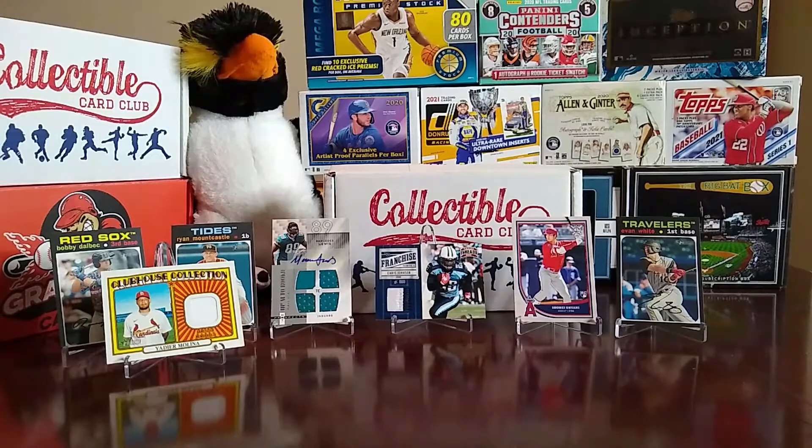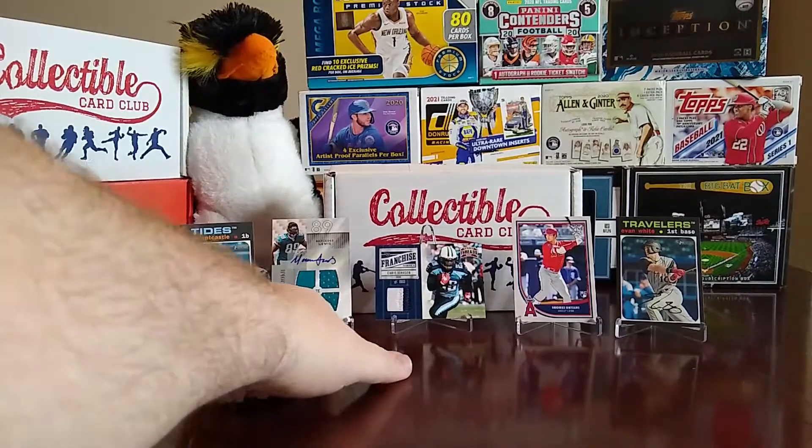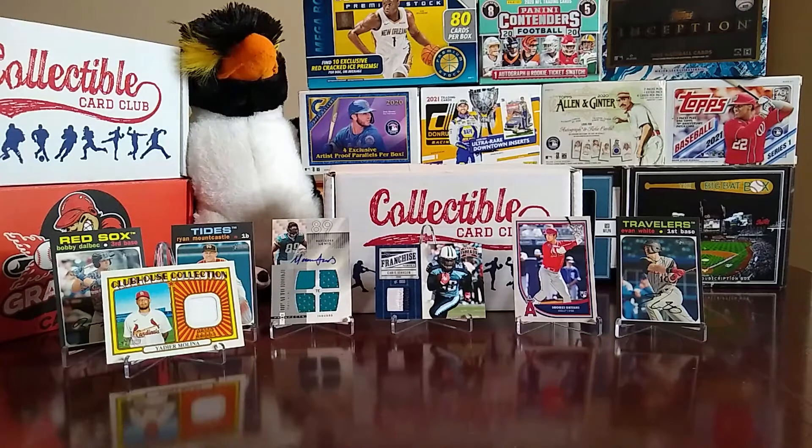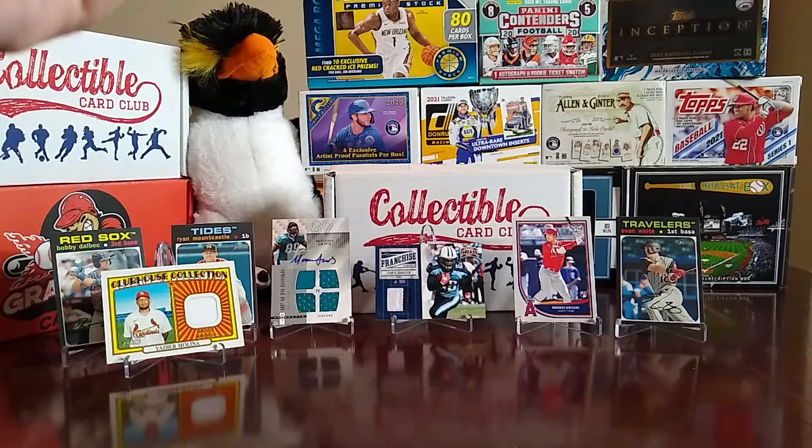So there's the April version of the three-sport Collectible Card Club box. We did pretty good — started a little slow with basketball but made it up with football and baseball. We got the rookie patch auto of Mercedes Lewis, the Franchise Fabrics of Chris Johnson, the Shohei Ohtani rookie card, Evan White out of Heritage, Bobby Dalbec out of Heritage, Ryan Mountcastle out of Heritage, and the Yadier Molina Clubhouse Collection relic card. All in all, we did really well. I'll have a baseball one coming later this month.